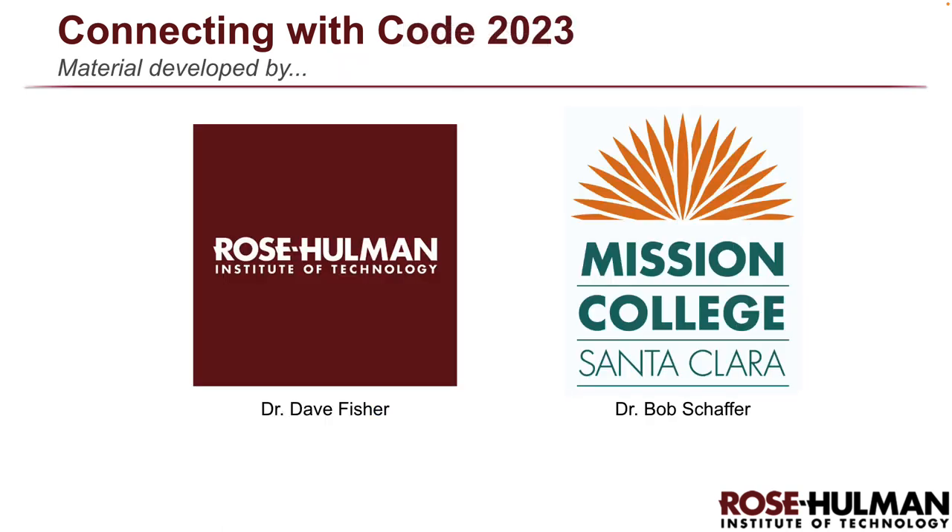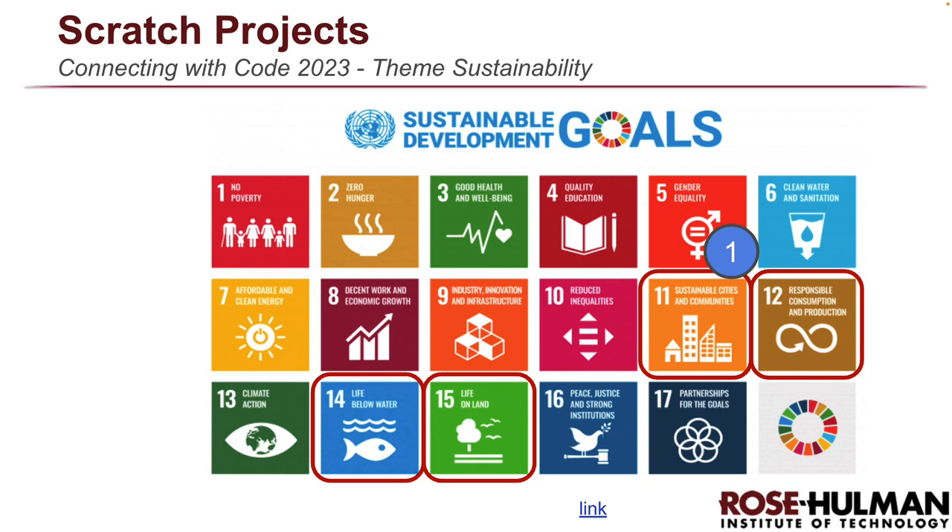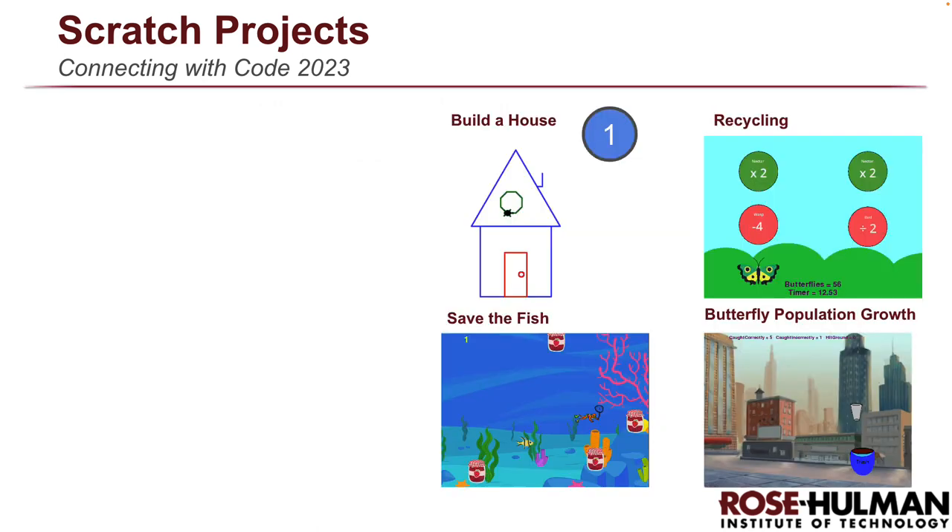I'm back but without my head on the screen. I thought of a few things I should have said before getting started. I did this project with Bob Schaefer at Mission College in Santa Clara — we prepare the content together, I'm just the one filming for Python. I always have a theme each year; this year's theme is sustainability, loosely. We use the same projects in Scratch and Python. The four projects this year are Build a House, Recycling, Save the Fish, and Butterfly Growth Population.